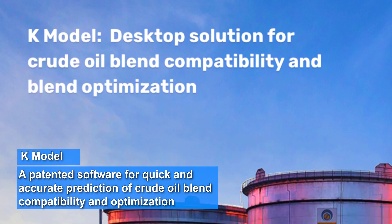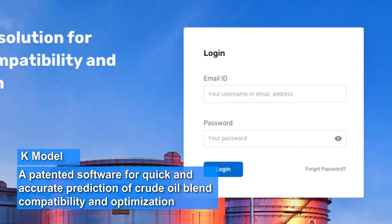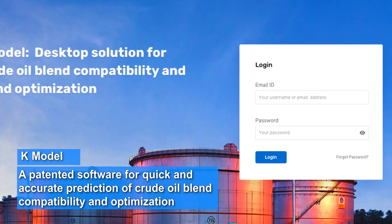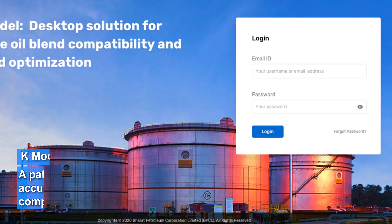K-Model, a patented software for quick and accurate prediction of crude oil blend compatibility and blend optimization of crude oils. Amazingly, results are generated within minutes, a process which earlier took several weeks.